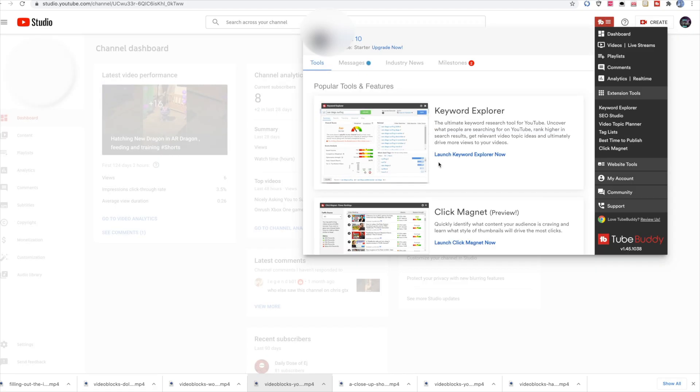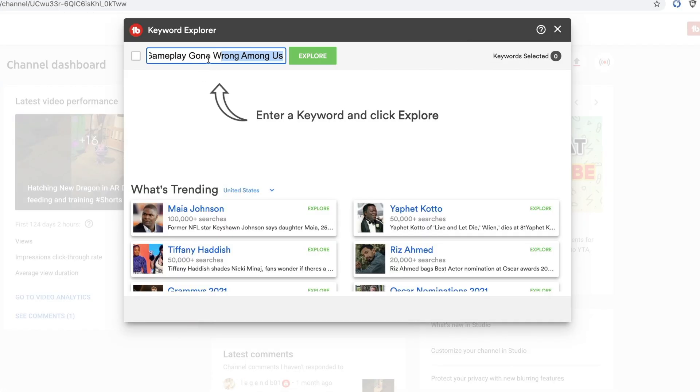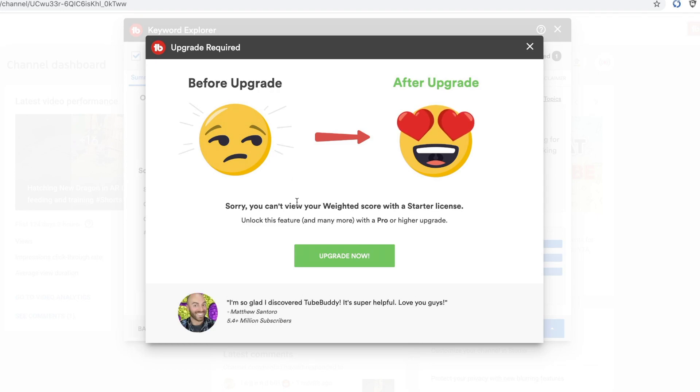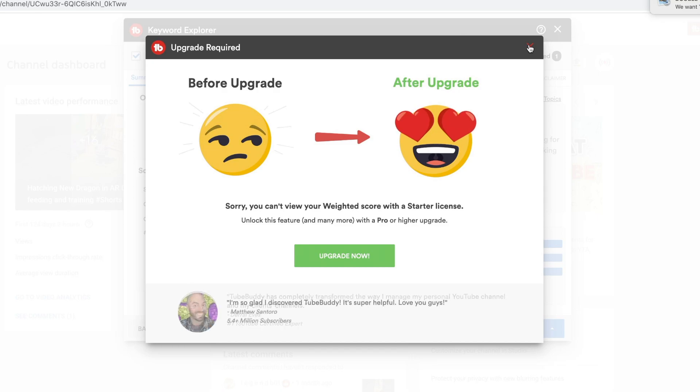I'm going to start with the main tool I use every single day: the Keyword Explorer. I typed 'Impostor Gameplay Gone Wrong Among Us,' and you can see it gives me a good score. Over here it shows the unweighted score — meaning the outside audience that are not subscribed. You have to upgrade to have the weighted score, because the weighted score is specifically for your channel. The minimum required license is Pro to have that feature.